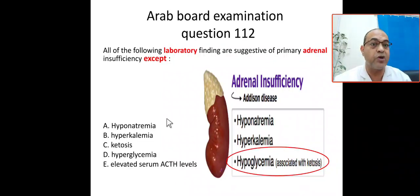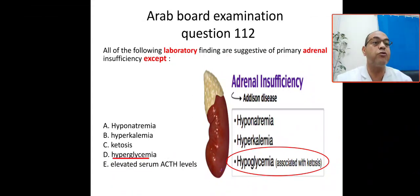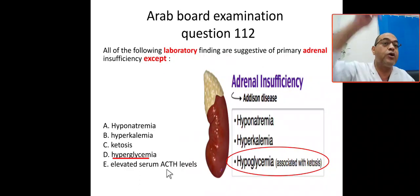Now reviewing the options: A) hyponatremia — yes, due to aldosterone insufficiency. B) hyperkalemia — yes. C) ketosis — yes, because hypoglycemia is associated with ketosis. D) hyperglycemia — no, it will be hypoglycemia, not hyperglycemia. That is the answer. E) elevated serum ACTH level — yes, because if cortisol is low, ACTH will increase.